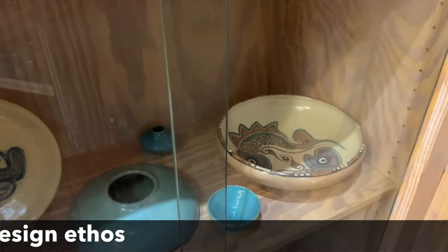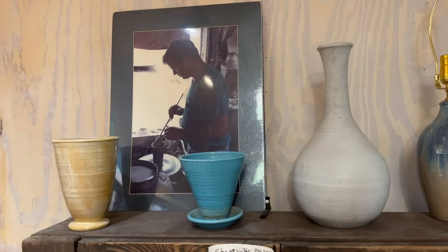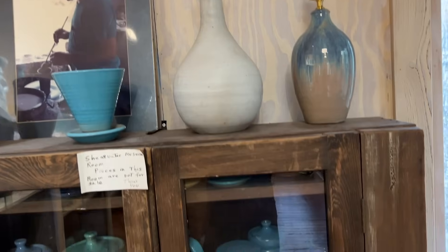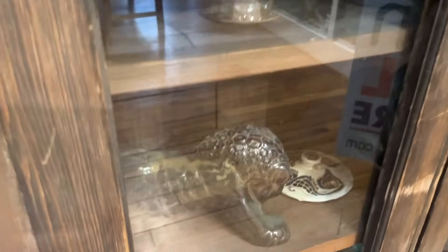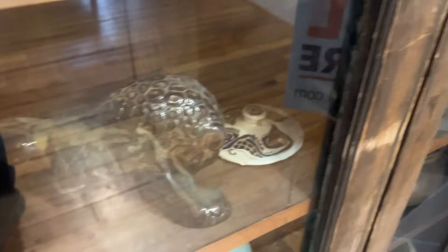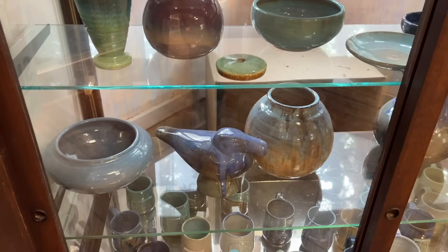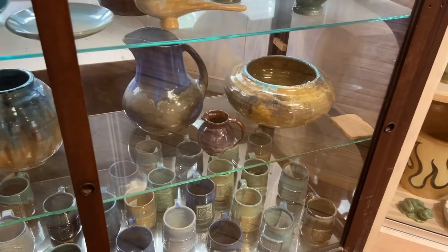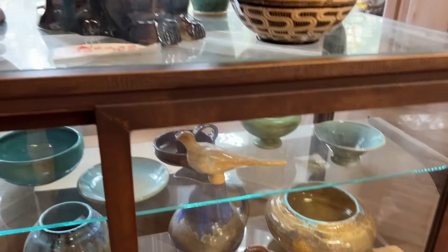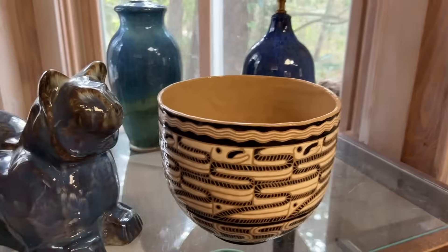Shearwater pottery sells well on the aftermarket because it's never been available anywhere except right here where they make it. And because of that, there's a bigger collector aftermarket than there is a supply. Unlike so many companies that overproduced, Shearwater is something that is in short supply. A lot of different bugs here — that was a 1990s limited edition.